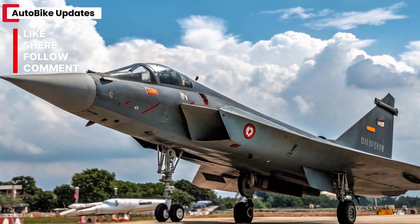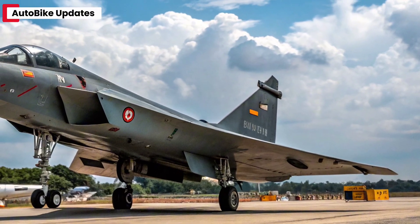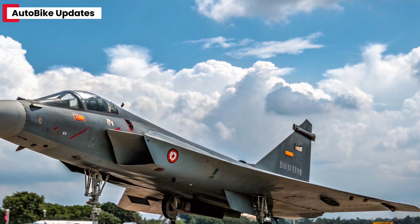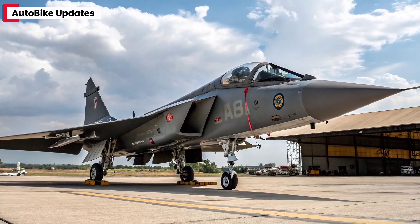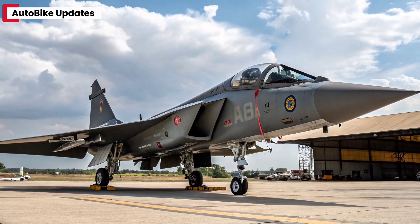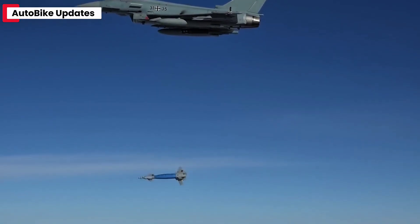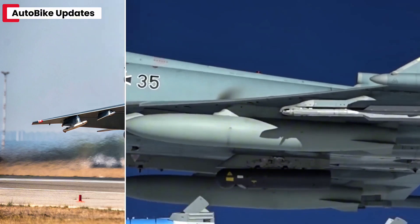The Tejas MK2 features a sleeker, more aerodynamic design with a length increase from 13.2 to 14.6 meters, allowing it to carry more fuel and advanced avionics. Its delta wing configuration has been refined to reduce drag and improve maneuverability at high altitudes. Composite materials cover over 90% of the airframe, significantly reducing weight while enhancing durability. The cockpit is fully digital with a panoramic touchscreen display, offering a next-gen pilot interface with superior situational awareness. The canopy design provides 360-degree visibility, critical during high-G maneuvers and dogfights.